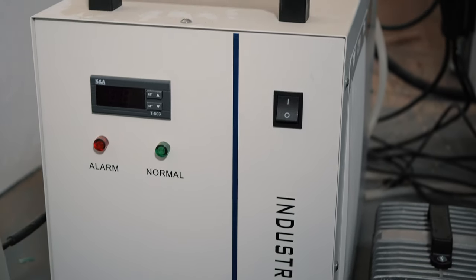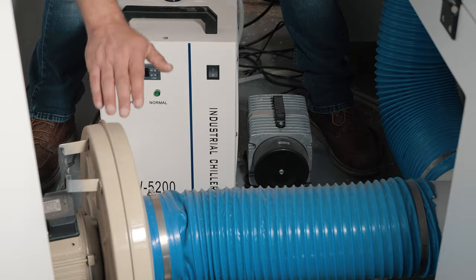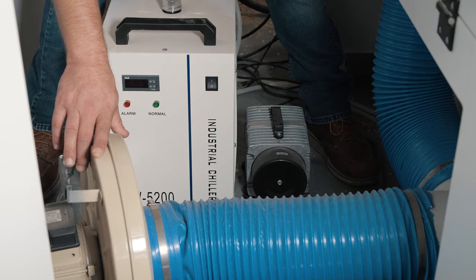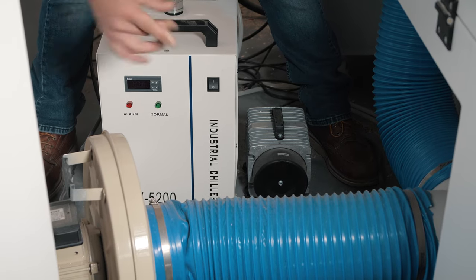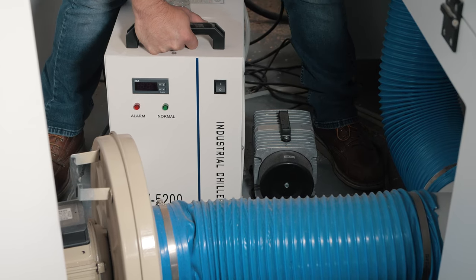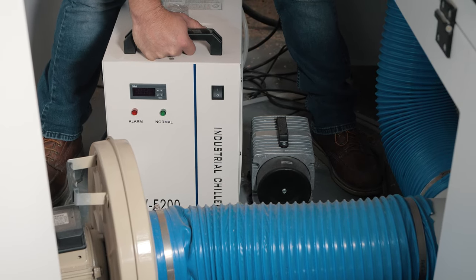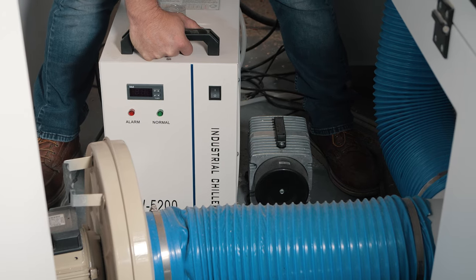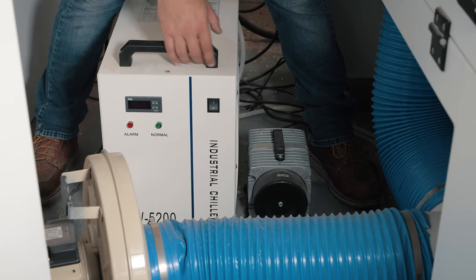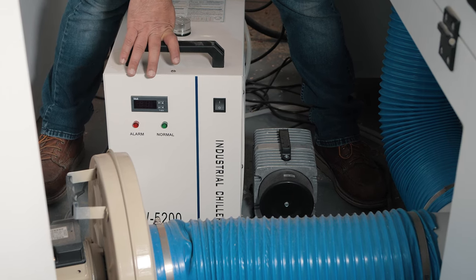It comes with the CW5200 water chiller — the big one — a 110-volt 60-hertz air compressor, and an air extractor. The extractor isn't the greatest in the world, but I plan to hook up a dust collector and run it through the window. You can really tell if your extractor is underperforming if you're having to clean your lens a lot — it means smoke from cutting MDF isn't being removed fast enough, creating soot on the lens. One of the best features is the machine will not fire the laser if the water cooler is not on — it has an alarm and safety interlock.